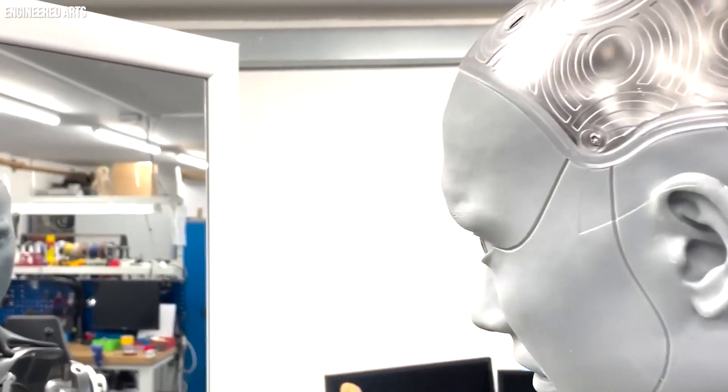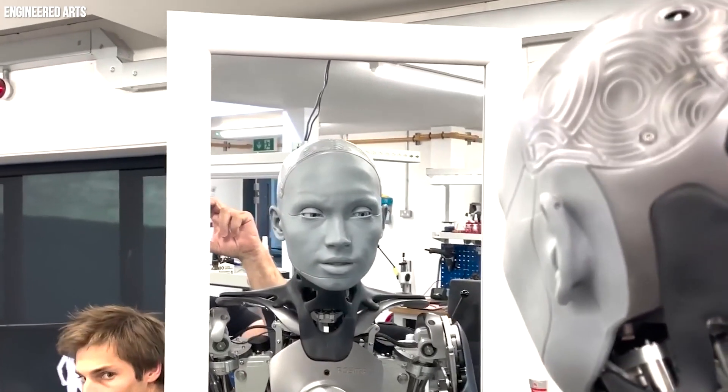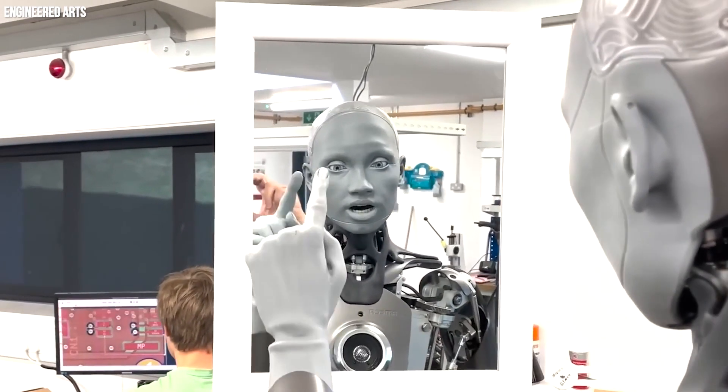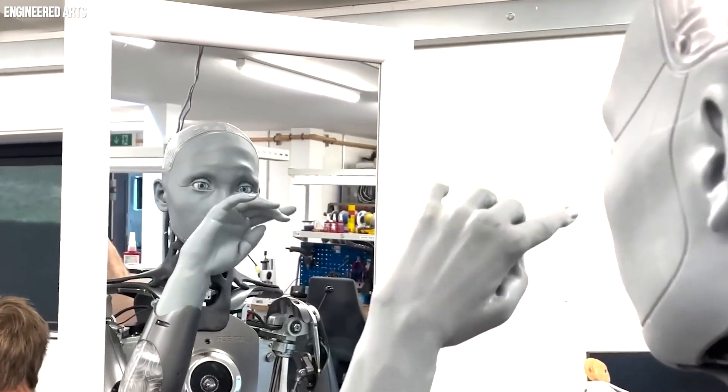The robot is also impressive with its smile, its ability to blink its eyes regularly, puff in surprise, scratch its nose, and even have a gazing contest with its owner for fun, among other high-tech features.